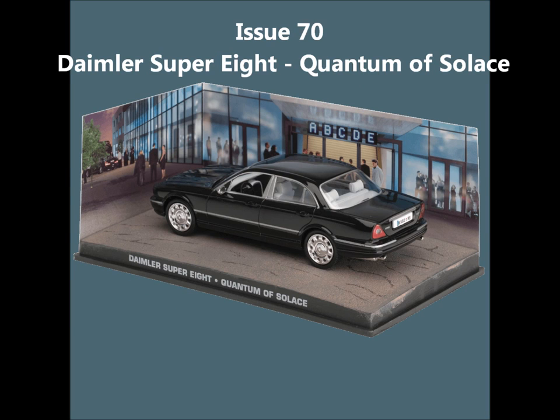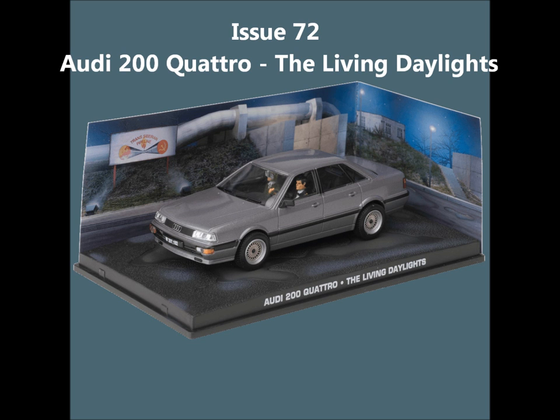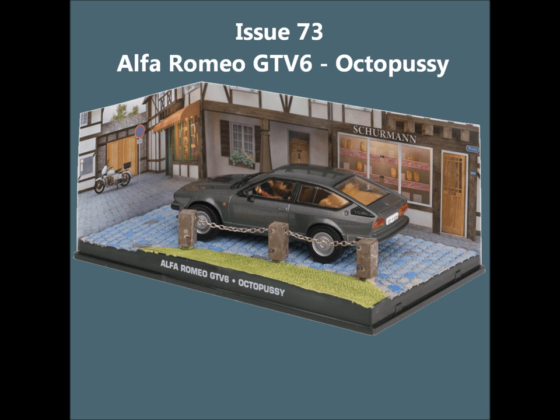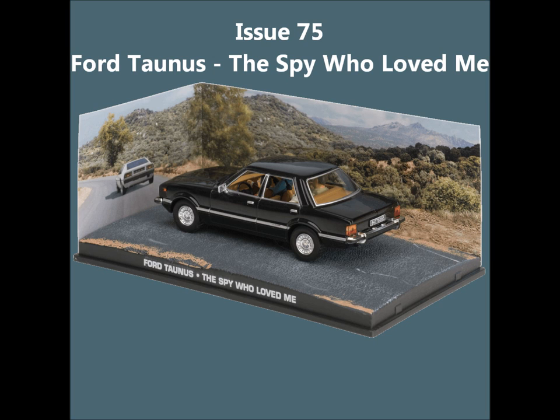Issue 70, the Daimler Super 8 from Quantum of Solace. Issue 71, the Austin Mini from On Her Majesty's Secret Service. Issue 72, the Audi 200 Quattro from The Living Daylights. Issue 73, the Alfa Romeo GTV6 from Octopussy. Issue 74, the Volkswagen Beetle — a cool one. Issue 75, the Ford Taunus from The Spy Who Loved Me.